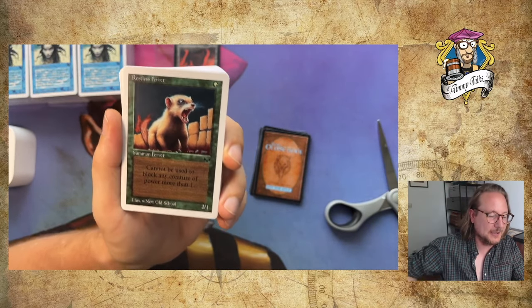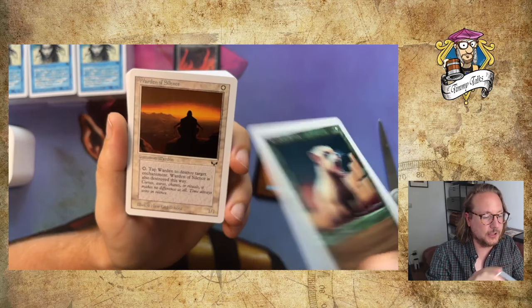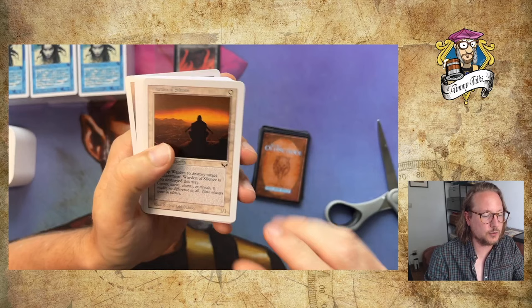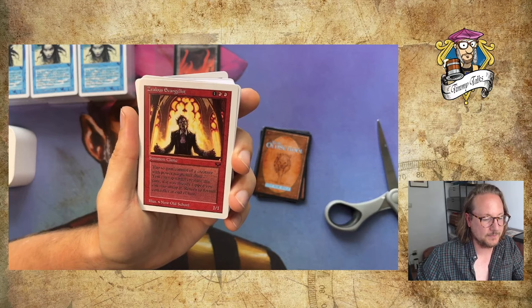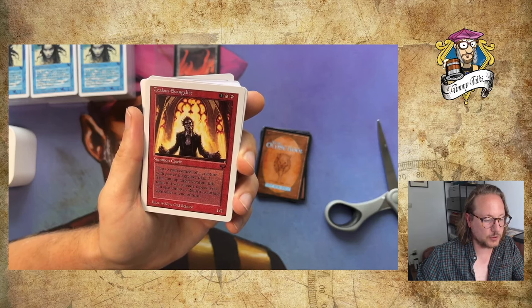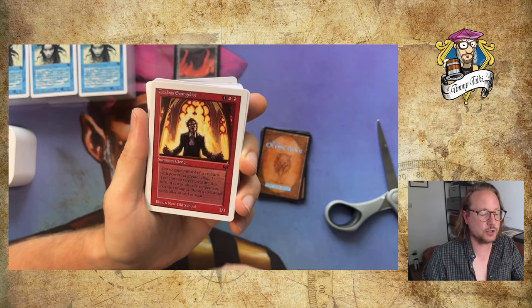A ferret! Homelands is probably the only set with a ferret, so it's good to see one here. This is Restless Ferret for one green — cannot be used to block any creature of power more than one. Having a 2/1 creature in green is really good. Warden of Silence — tap to destroy target enchantment; Warden is also destroyed. Then we've got a Clerk: 1/1 for red and 1, tap to gain control of a creature with power no greater than 2, and if it was already tapped you can untap it. Return to former controller at end of turn — you can steal it, untap it, and use it. Pretty strong.